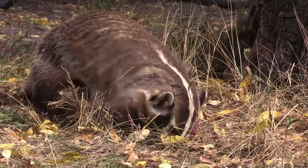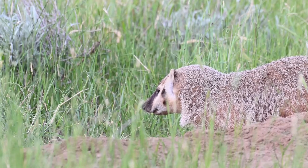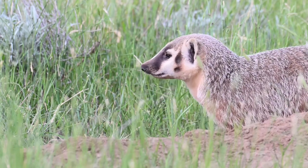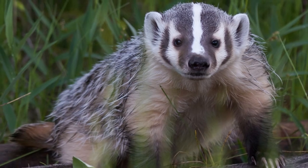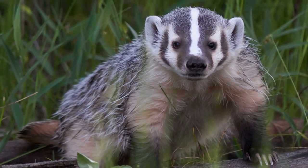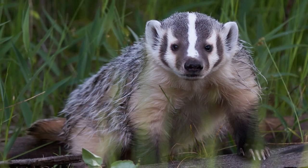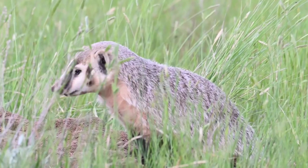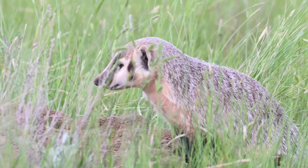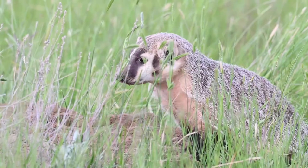In most cases, badgers want no confrontation and will do anything in their power to avoid engaging with a potential conflict. It's not believed that badgers can change color on demand like other animals. They are primarily a brown and grayish animal with heads that have a highly noticeable black and white pattern. They have a dense coat on the lower parts of their body and can appear to be darker, but adapting to seasonal weather conditions doesn't necessarily mean they change colors.